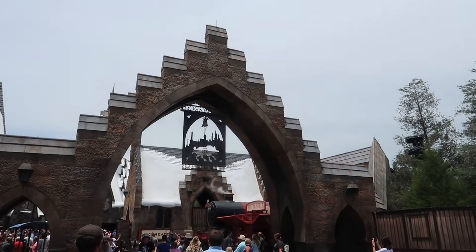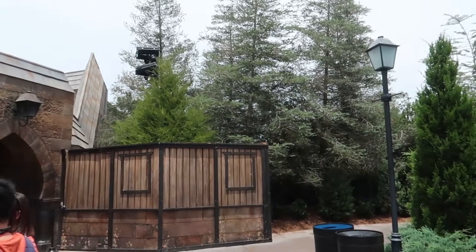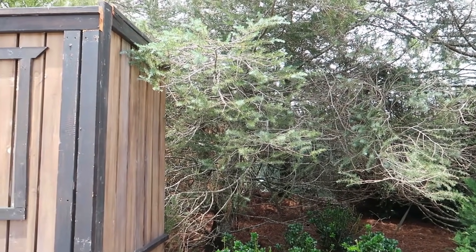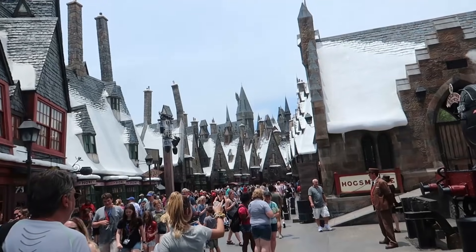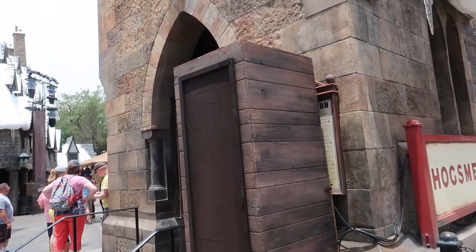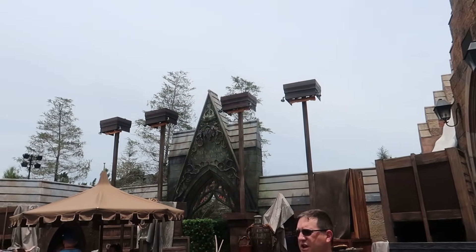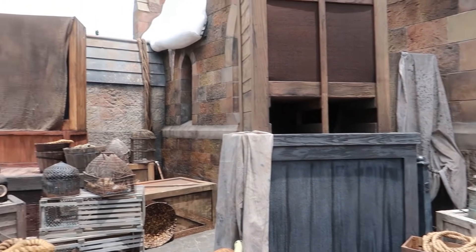We are headed into Hogsmeade to have a look at Hagrid's Magical Creatures Motorbike Adventure with the walls down. They've still got some walls up over here, but they've taken down the signs that said 'please pardon our magical dust.' We now know it is running because they are doing team member previews from noon until 8. In an effort to make more room for the front entrance, they've moved the Butterbeer cart over next to the train photo op. There are also themed speakers and what is likely the locker area for the ride.